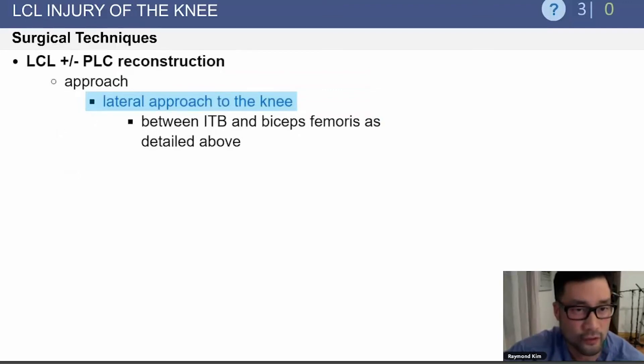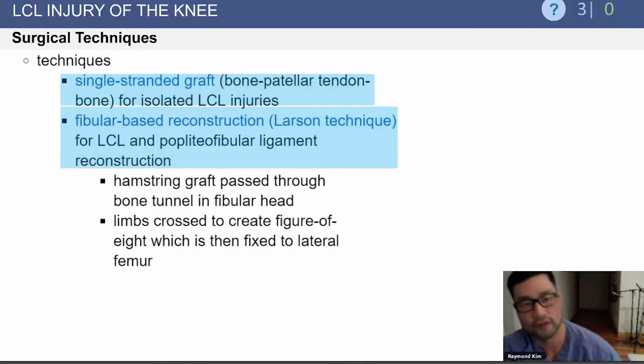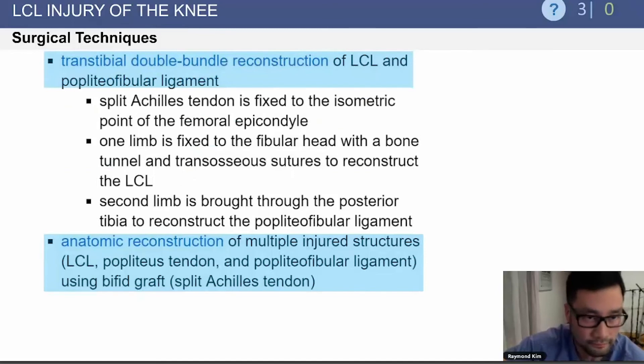For LCL and posterolateral corner reconstruction, the approach is the lateral approach to the knee. There are a variety of techniques. You can use a single-stranded graft like a bone-patellar tendon-bone for isolated LCL injuries. The Larson technique is a fibular-based reconstruction where a hamstring graft is passed through a bone tunnel on the fibular head, and the limbs are crossed in a figure-of-eight fashion and fixed to the lateral femur. There is also a transtibial double bundle reconstruction technique using a split Achilles tendon allograft, where one limb is fixed to the fibular head and the second limb is brought through the posterior tibia to reconstruct the popliteofibular ligament, providing an anatomic reconstruction of all those structures.